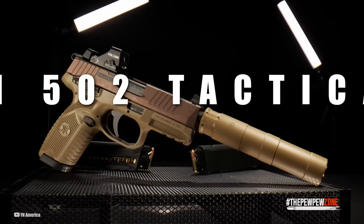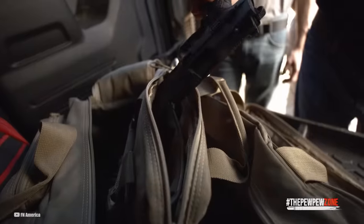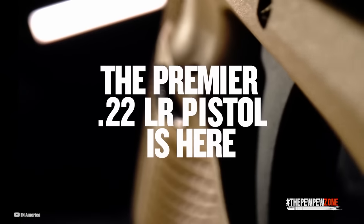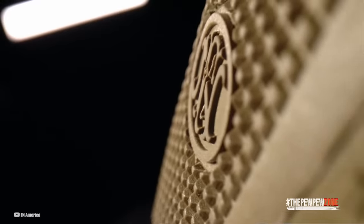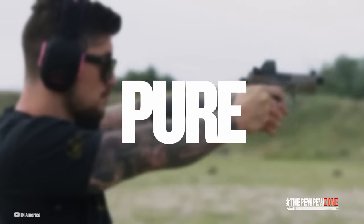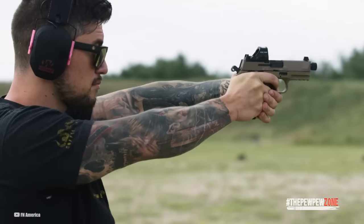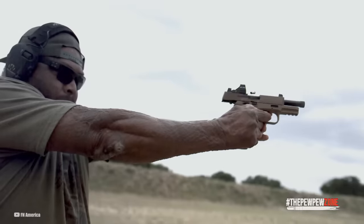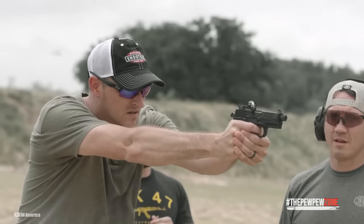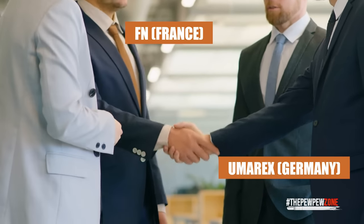FN-502 Tactical. Arguably, the release of the FN-502 Tactical started this tactical .22 trend. The FN-502 Tactical is the first .22LR from FN. It's the industry's first slide-mounted, optics-ready rimfire handgun — truly a tactical piece. This tactical pistol trend started with the FN-X Tactical chambered in .45 ACP years ago. The FN-502 represents a new trend in guns designed for training, and it's a product of a partnership between FN France and Umarex Germany.